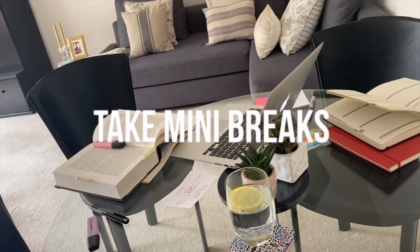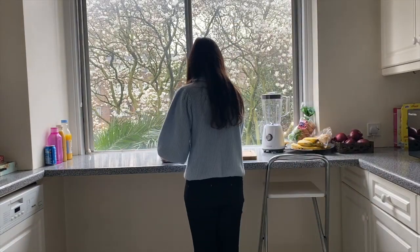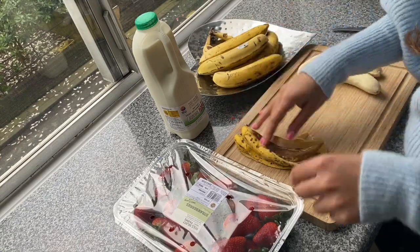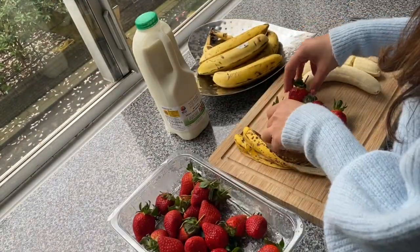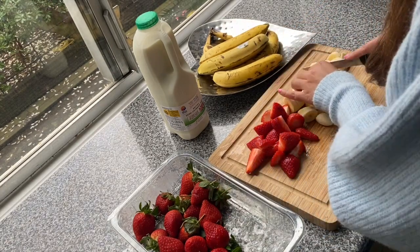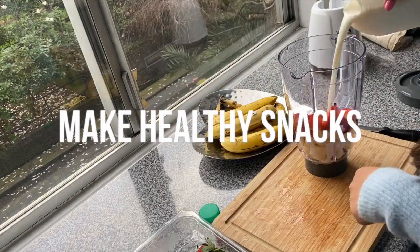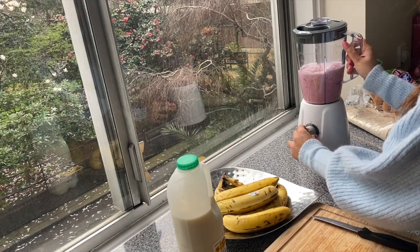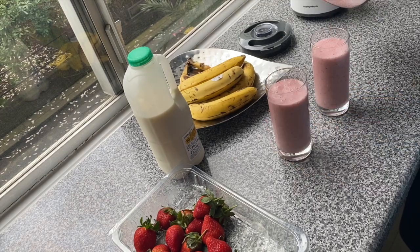Staying true to the Pomodoro technique, I would really recommend taking mini breaks of 5 to 10 minutes each after regular intervals. This break could just mean getting up from your desk and taking a walk around the house or grabbing something to eat. With all this extra time at home we have the opportunity to make healthy snacks, like here I'm making a strawberry and banana smoothie — the easiest and most filling snack ever.